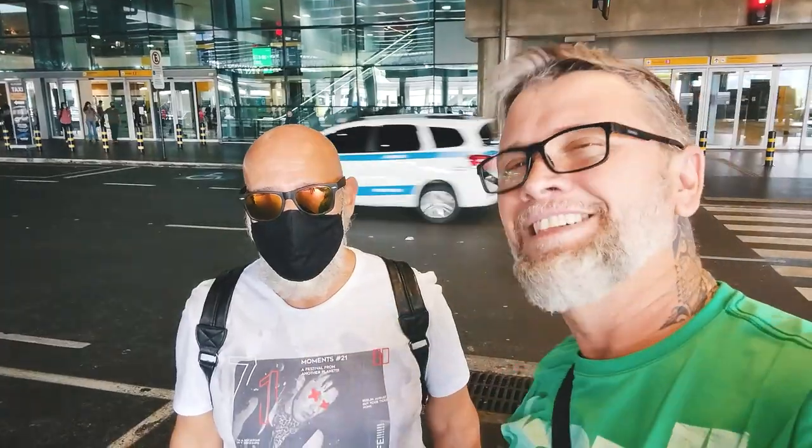When you arrive at Guarulhos Airport you basically arrive at Terminal 3 and you have three options to get to São Paulo city center. The first option is by taxi, which is expensive. The second is by bus. And the best option — the one I always use — is the metro train from Guarulhos Airport to Luz Station in São Paulo.